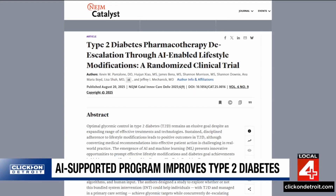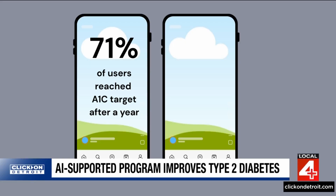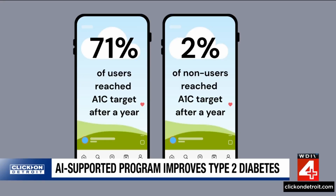The study was published in the New England Journal of Medicine Catalyst. It found that after 12 months, 71% of users were able to reach their A1C targets. Only 2% of those not using the technology were able to achieve the same.